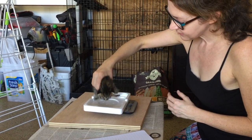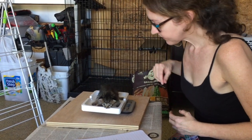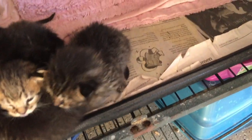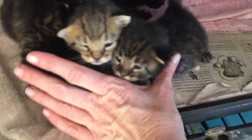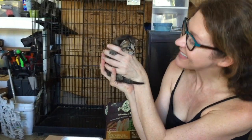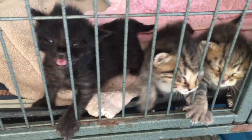I also weigh the kittens every day to make sure that they're steadily gaining weight. Bottle babies are a lot of work, but if you have the time, caring for them is also incredibly rewarding. It's amazing to watch how much they grow and change every single day, and I look forward to sharing their different kitten phases with you over the next couple of months.